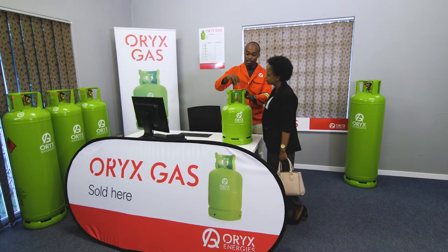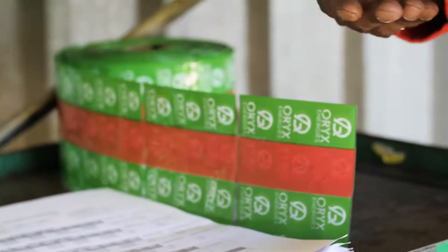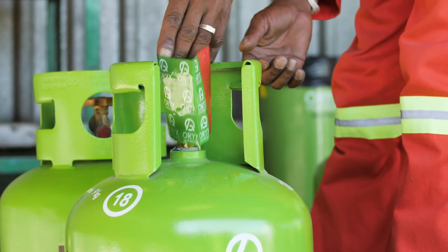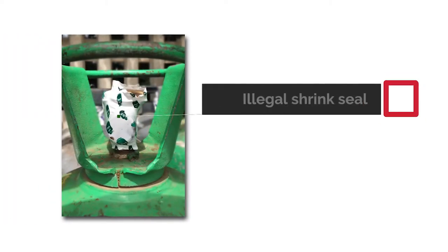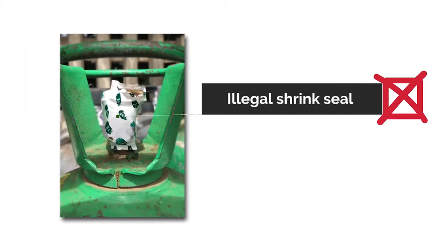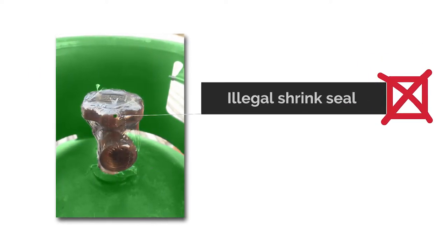By purchasing an Oryx gas cylinder from an unauthorized Oryx Energies outlet, you run the risk of not getting value for your money. In addition, if you are sold an Oryx gas cylinder without the appropriate shrink seal, you are buying a potentially hazardous product and could expose you and your family to legal and safety consequences.